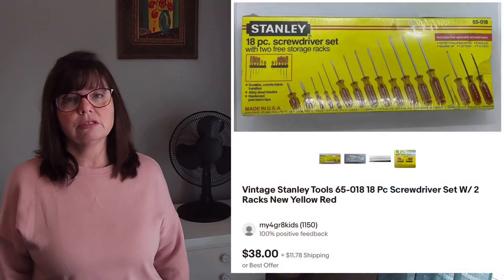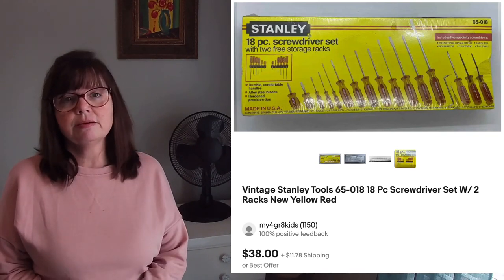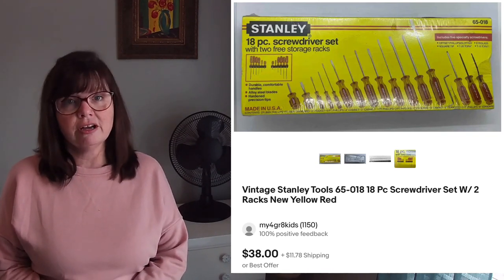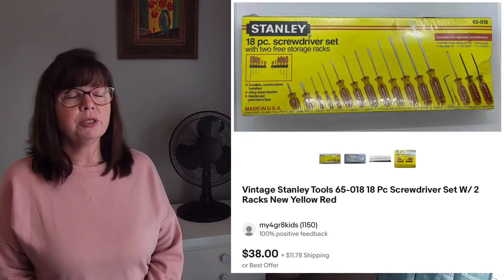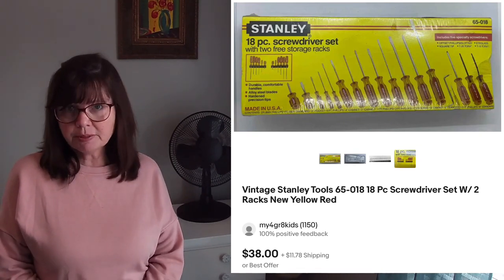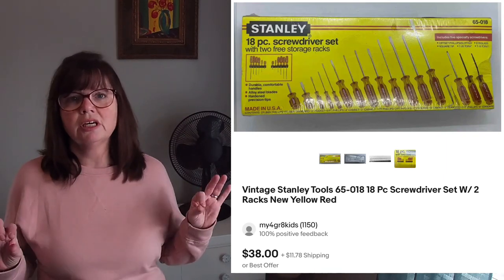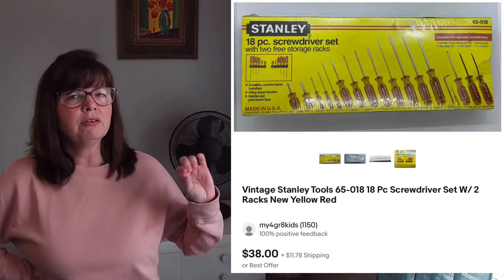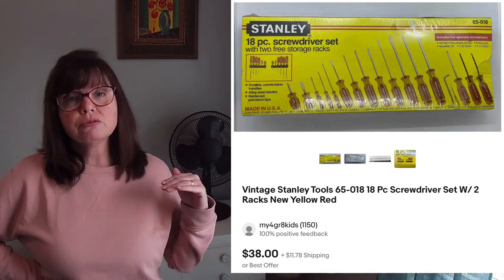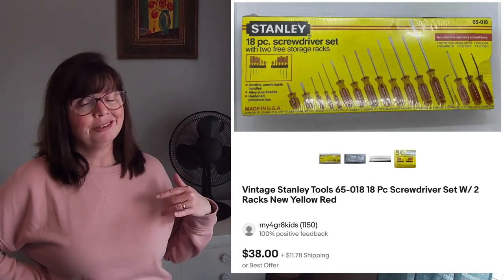The first thing was this vintage Stanley tools set — an 18-piece set. I picked this up at a yard sale for only $3. This sold only a couple of days after having listed it. I would definitely pick these up again. It seems like these vintage style tools with the yellow plastic handles — and if memory serves, there might even be a little bit of red — are a desirable item. Definitely worth picking them up if you see them out and about.